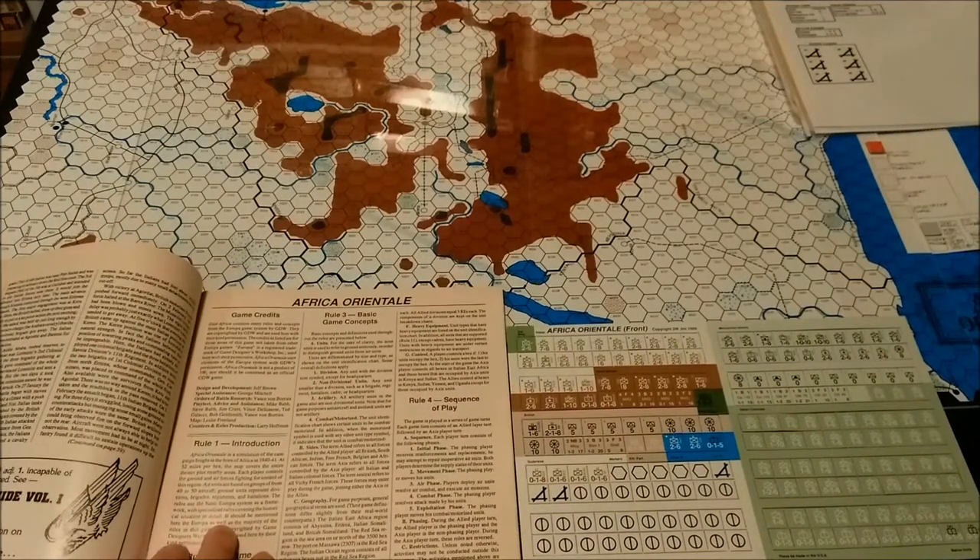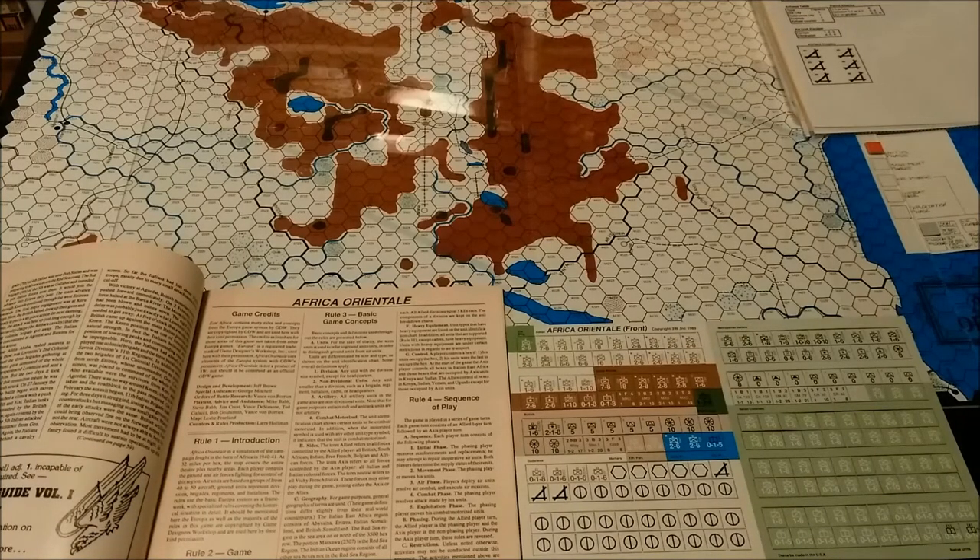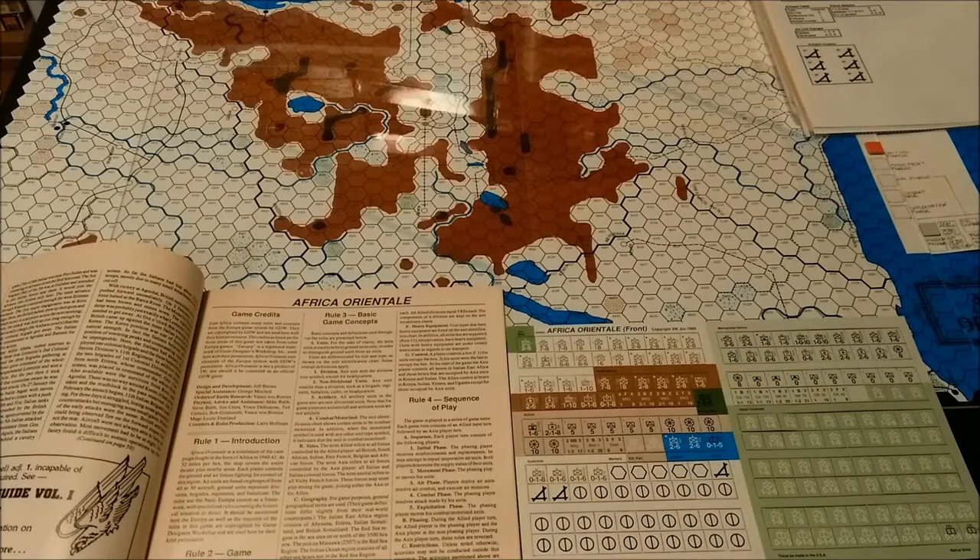I'm going to go through the game credits real quick. This game, East Africa, contains many rules and concepts from the Europa Game Systems by GDW, copyrighted by GDW and used here with their kind permission. The credits listed are for those areas of this game not taken from other Europa games. Europa is a registered trademark of Game Designer's Workshop, Inc., used here with their permission. Africa Oriental uses elements of the Europa system with GDW's permission.